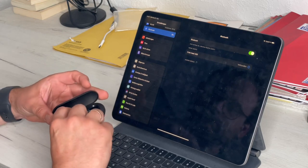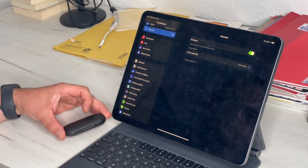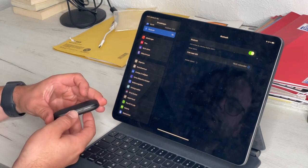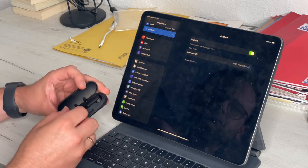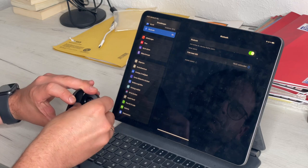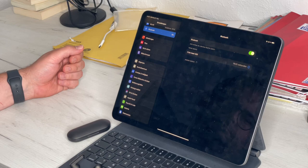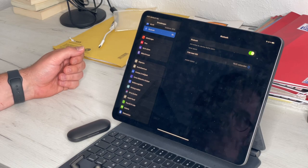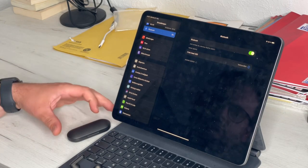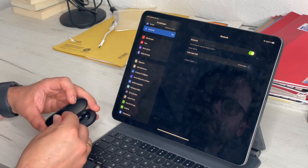Each wireless earbud has two microphones — one for capturing real sound and the other for reducing ambient noise. It works with CVC 8.0 to optimize call performance and make the earbuds very suitable for telephone, audio conferences, voice, and video chat through applications such as Zoom, Skype, and Google Meet.